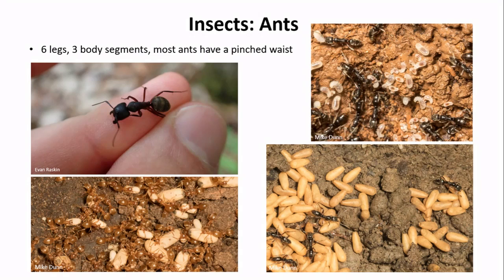Beyond the beetles, you are very likely to encounter ants living in or under a rotten log. As insects, they have six legs and three body segments, usually with a very thin pinched waist, bent antennae, and live in large colonies. Ant larvae are grub-like with no legs, while their pupae look like pill capsules. We have more than a hundred species of ants in North Carolina — some are decomposers and scavengers, some eat mostly plants, and others are carnivores. A fun fact about big black carpenter ants sometimes found in logs: they don't actually eat the wood — they're just tunneling through it to expand their nests.